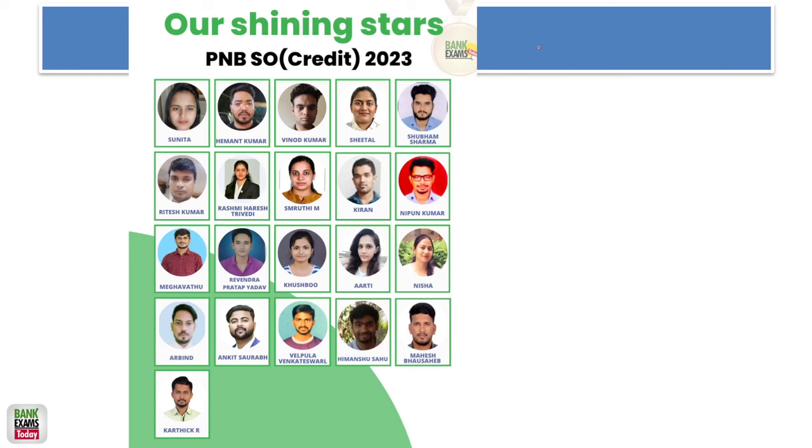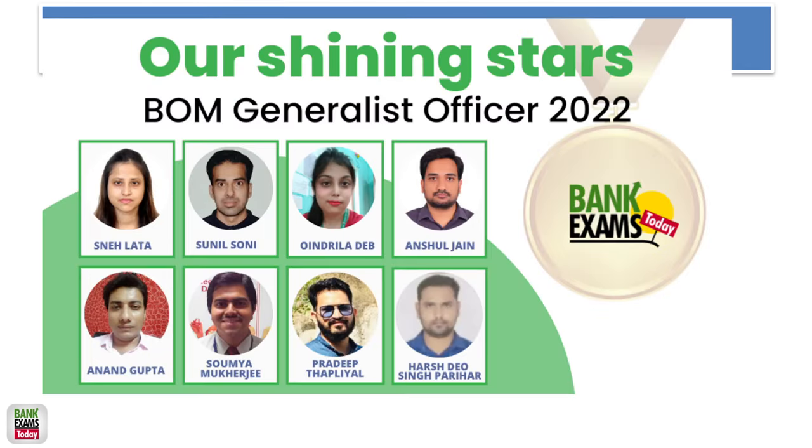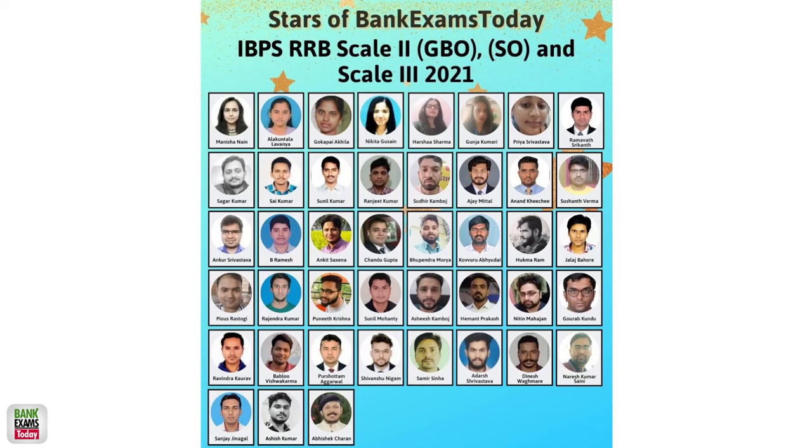Many students who took this course in the past have cracked their respective exams, including the latest batch for PNB SO Credit Officer. You can be one of them in the future if you give your best.